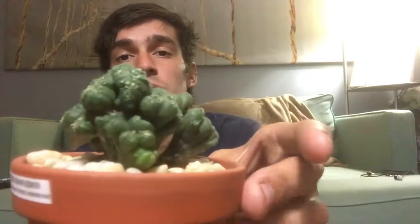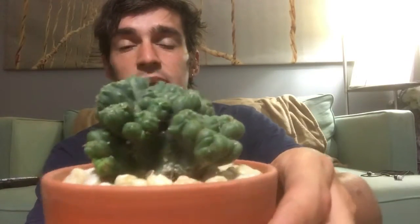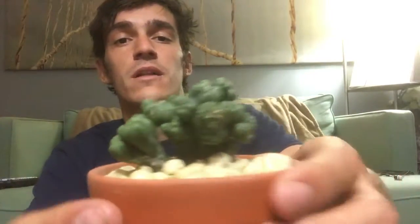I thought it would be really cool if I could ever get this big enough and cut a section off to maybe propagate another one. It might be a little hard because they're not like regular cactuses where they have long arms where I can really cut them off. But nonetheless, it's a pretty cool looking cactus and I thought it would look good in my collection.